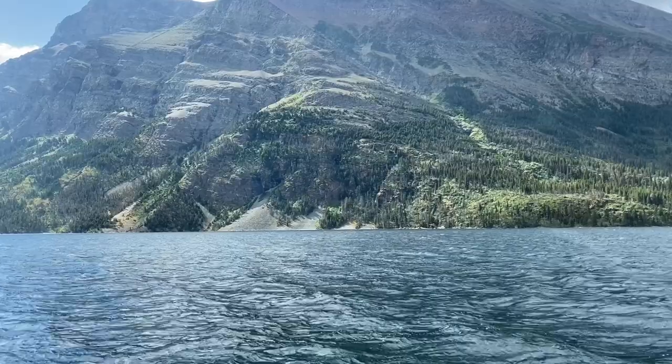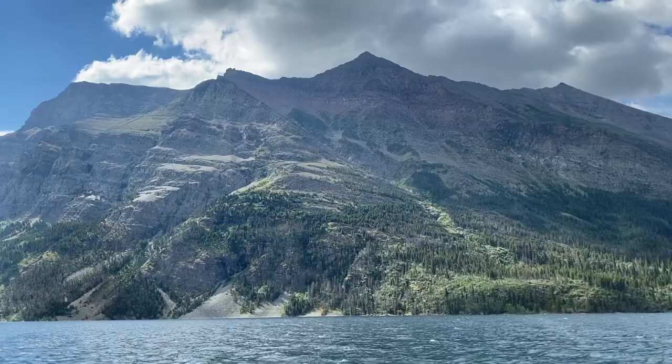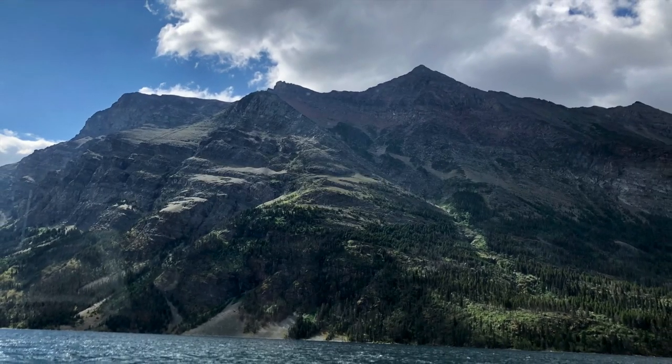Can you believe we made it to Montana? Can you believe Montana looks like this? Will we ever have another summer as epic as this one?